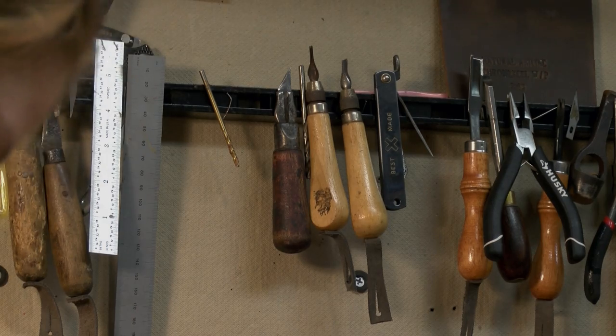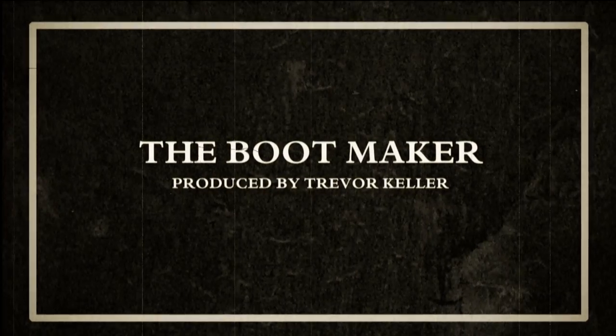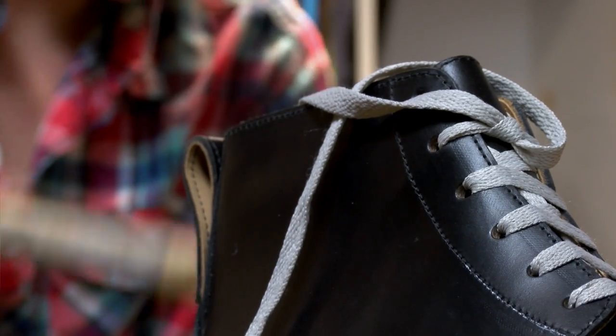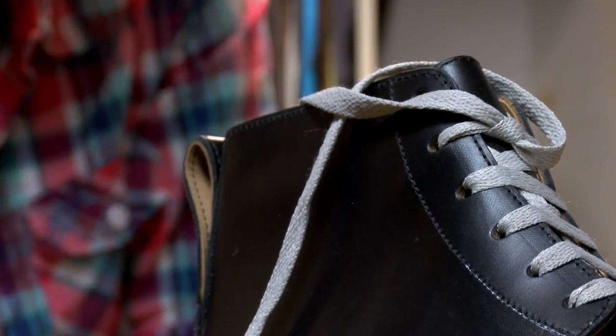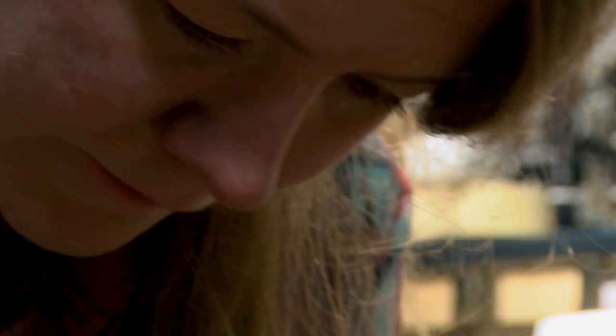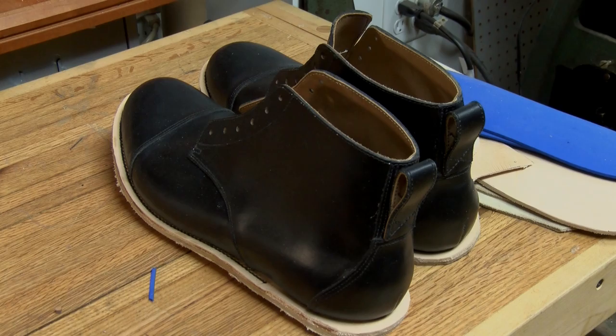When you actually stop and look at the things that you use every day, where they come from and how they're made, it's pretty fascinating. My name is Sarah Green, and I'm the owner and founder of Kord Shoes and Boots. I make casual boots for men and women — they're sort of in a work boot style.